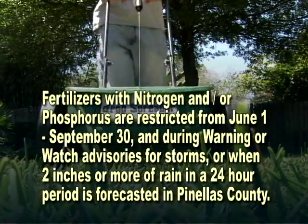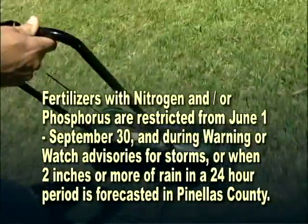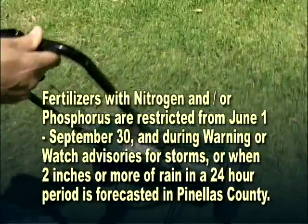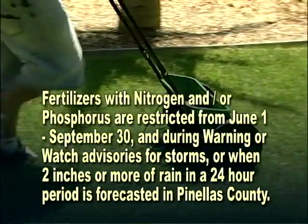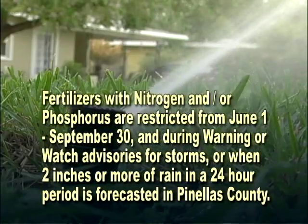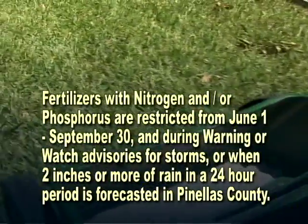When it comes to fertilizer, less is usually best. Overuse of fertilizers can be hazardous to your landscape and even pollute the environment. Over-fertilizing can also aggravate pest problems and stimulate excessive growth, which then requires even more water. With fertilizers, use them only when needed, which is to maintain the health of your landscape. Most mature trees and shrubs don't need to be fertilized.